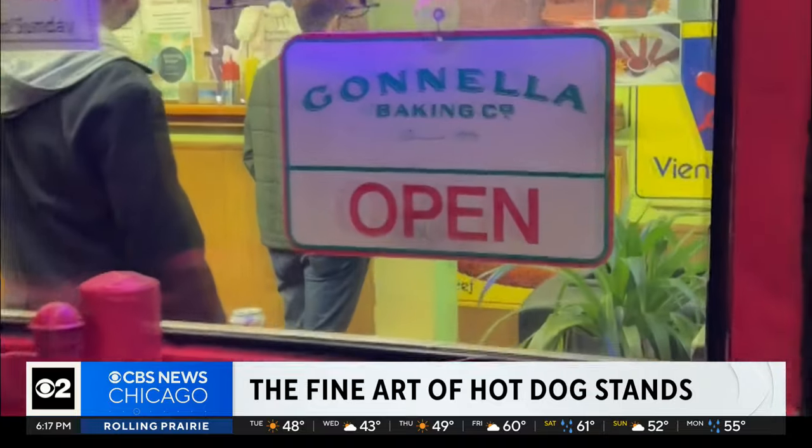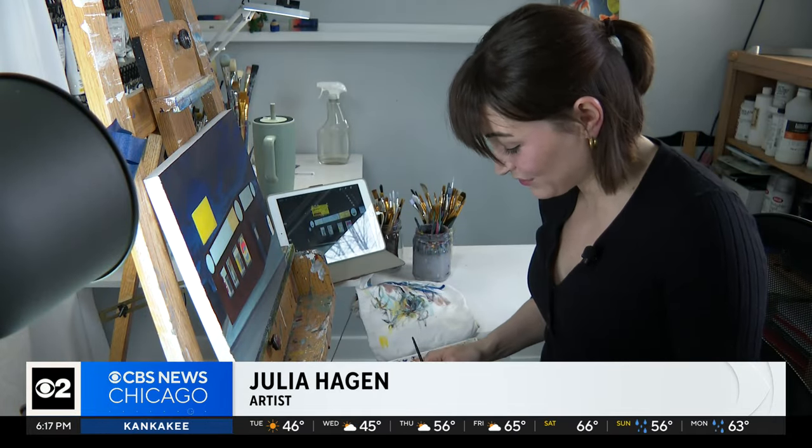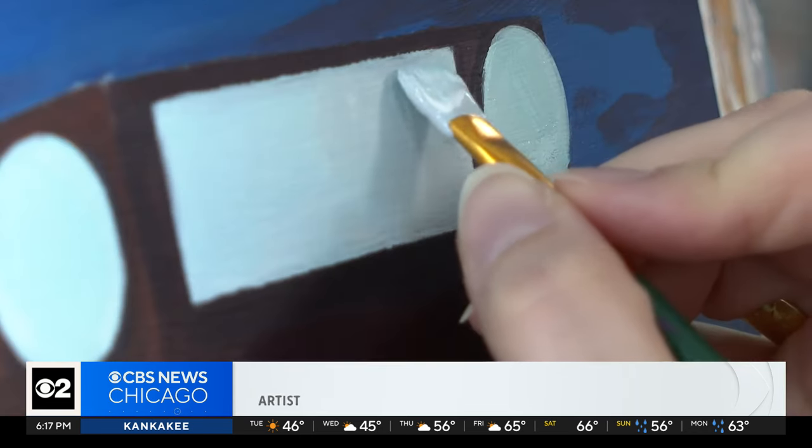People have been mad at me — they're like, we told you to paint Jimmy's. Why haven't you painted Jimmy's yet? So I was like, the people have spoken. I have to go paint Jimmy's.